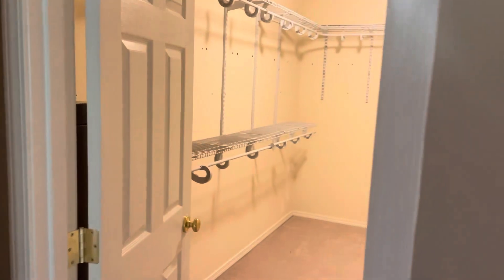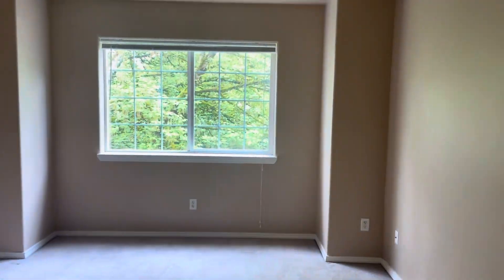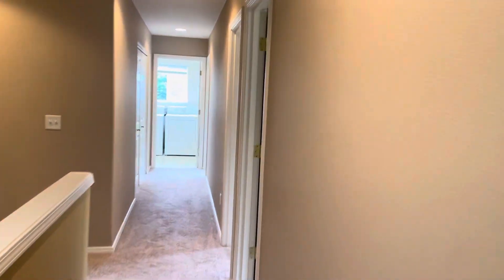Check out the big bedroom — the owner's suite. Walk-in closet, that's south facing. Love it when the utilities are on the upstairs.